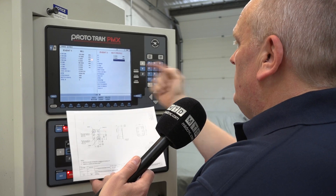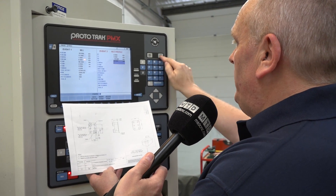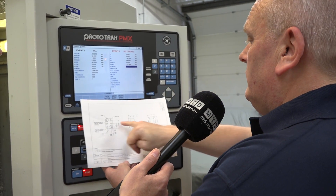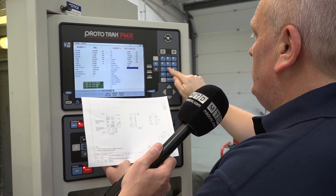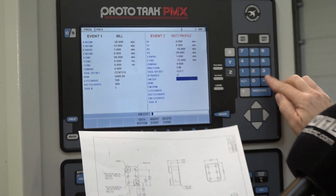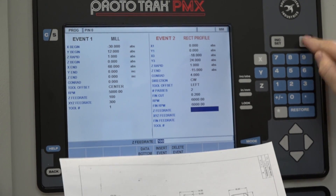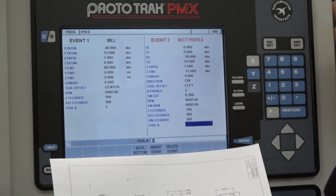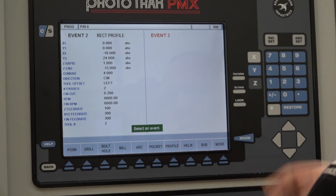0 and 0, which is down the bottom. Then we'd go minus 18 and we'd go plus 24. Rapid it down to 1 again. Minus enough to cover the job, so minus 15. Corner radius: 4. Direction: clockwise. Tool offset to the left — it gives you your options. Go around perhaps twice. The finishing cut — clean it up nice — 0.2. 6,000 RPM to finish. 100 feed, 300 on the X and Y, 300 to finish it. And that would be a different tool, so we say tool number two. It's guiding you all the way through — it asks you what to do rather than you telling it.